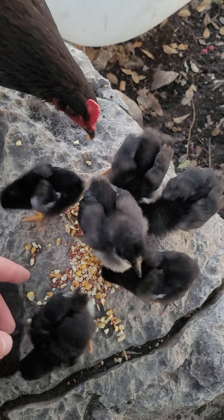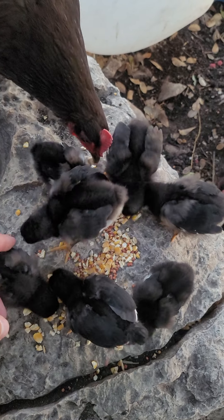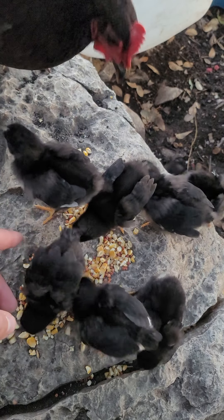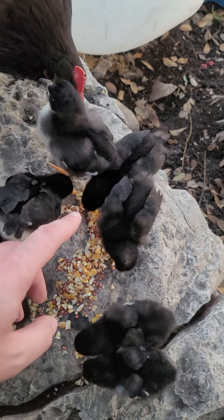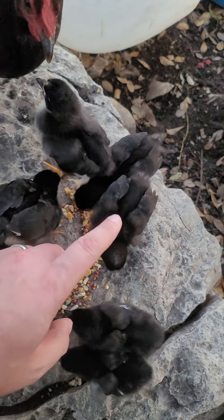All right, so it is chick feeding time now, and there's a lot of them. Look at all you guys. All right, who's ready for some food? Let's find out.